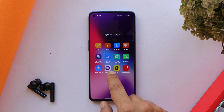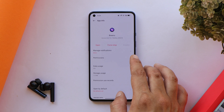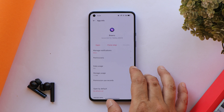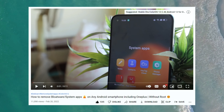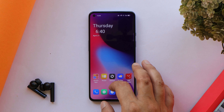Once you install ColorOS 12, you'll have a lot of Chinese bloatware. Some of them can be easily uninstalled or disabled, but a few cannot be uninstalled or even disabled. You can watch the video displayed on screen — it will help you remove all the unwanted system applications.